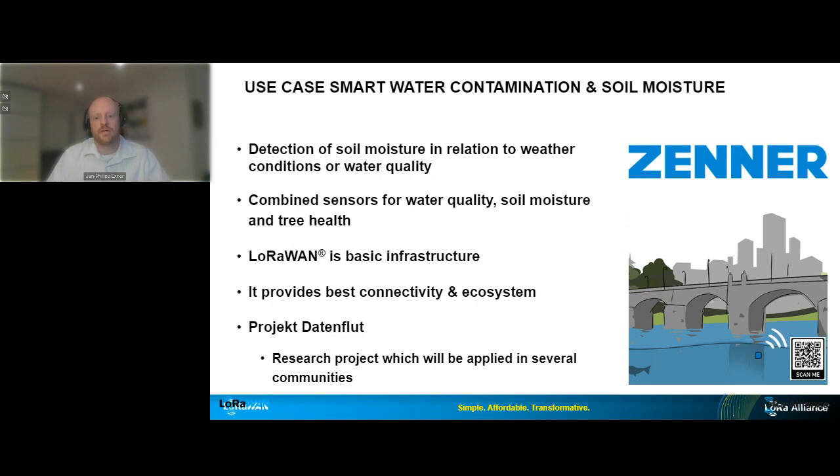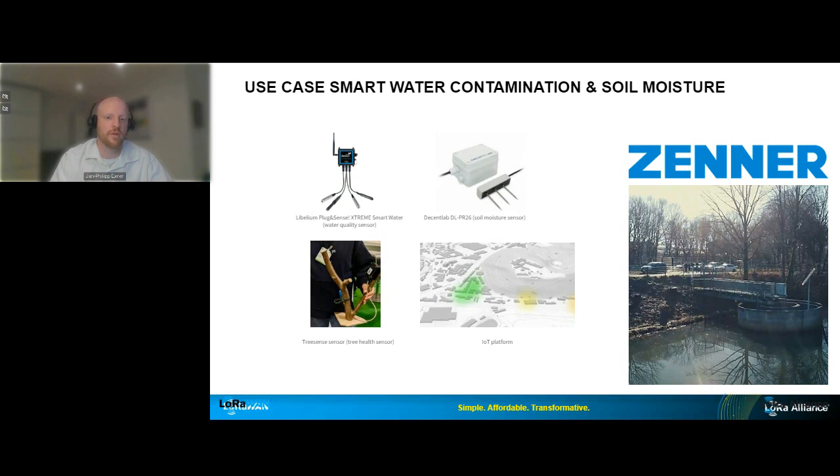We're also seeing customers coming with new ideas and research projects, saying, 'We have complex issues like not just seeing water in terms of flooding, but we want to measure soil moisture and tree health together because we want to adapt how much water gets to trees to water them.' The LoRaWAN basic infrastructure provides the best connectivity for this. You can see from the QR code some of the sensor types used, which helps understand what is possible.